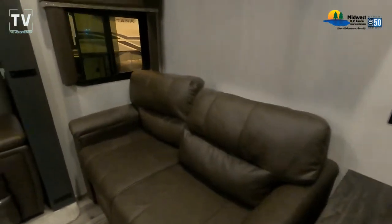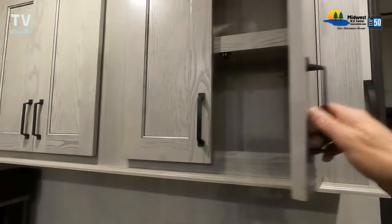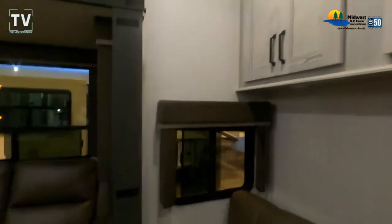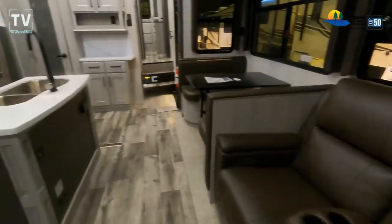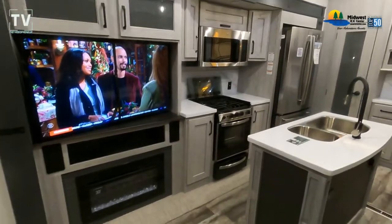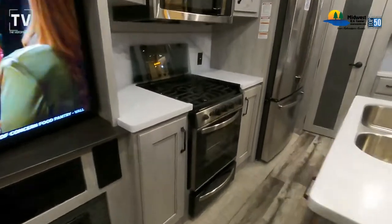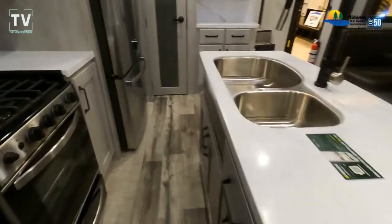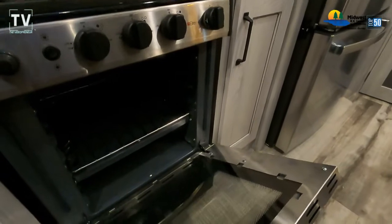Let me rattle off some of the vitals on this: it sleeps 8, has 3 slides, and a king-size bed — I'll show you that in a moment. You can see the LED task lighting on the steps, so when the young ones are in and out they've got LED lighting. The length is 39 feet, dry weight is 12,995 pounds. As we spin around and take a look at the gathering area — flat screen TV, fireplace, kitchen, center island — wow, a lot to take in. It also has a 12-gallon water heater and a central vac.